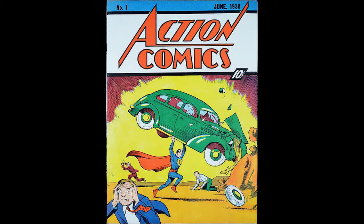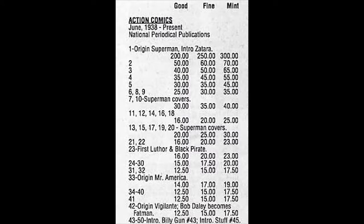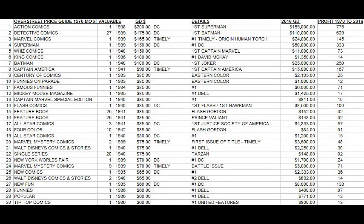Action Comics number one, priced at $200 at the time, is now worth $155,000 in the same condition in the 2016 price guide — an increase of 775 times. That means for the amount paid for one copy in 1970, you could now buy 775 copies. That puts Action Comics number one way in the lead for most profitable book in the top 30, and I've done a breakdown for the top 30 most valuable books on this list.